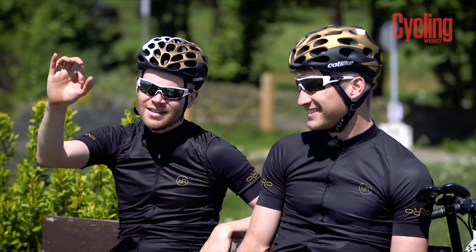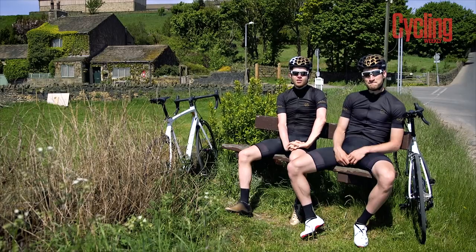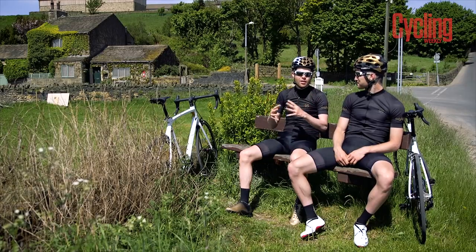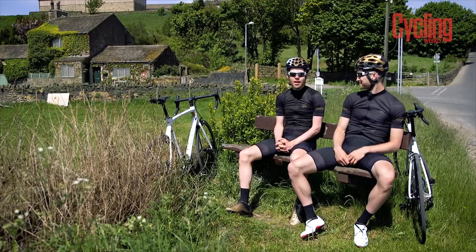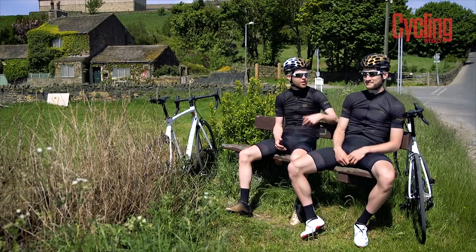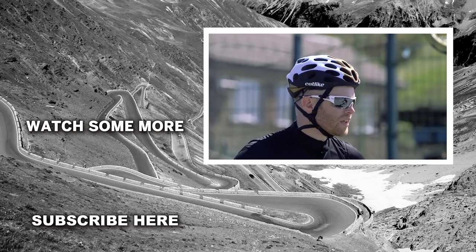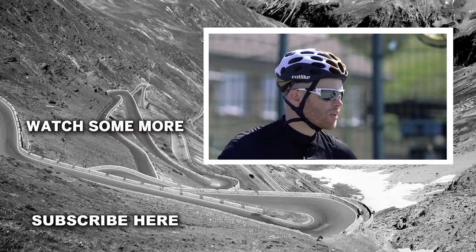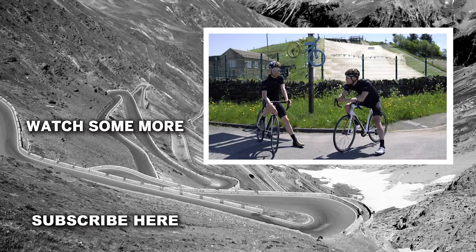So there you have it — that was our guide to Shibden Wall. If you like this video, give it a thumbs up and subscribe to the Cycling Weekly channel for more videos about amazing climbs. Next up we're going to Ditchling Beacon. And as if you didn't need any more reasons to come to Yorkshire and climb Shibden Wall, it's also got Halifax Ski and Snowboard Centre at the top — you can go for a ski after you get to the top, just like Alpe d'Huez!